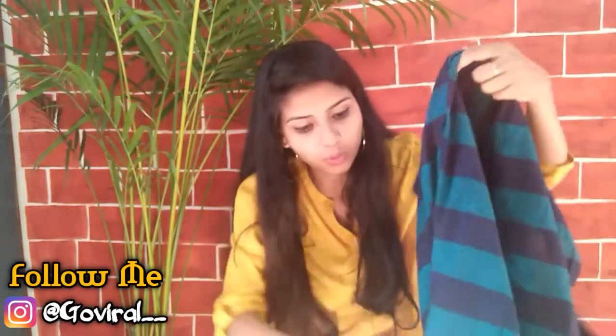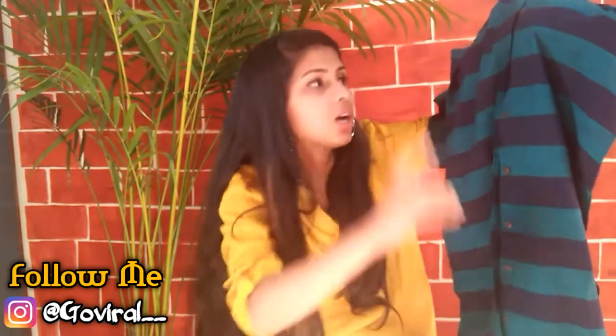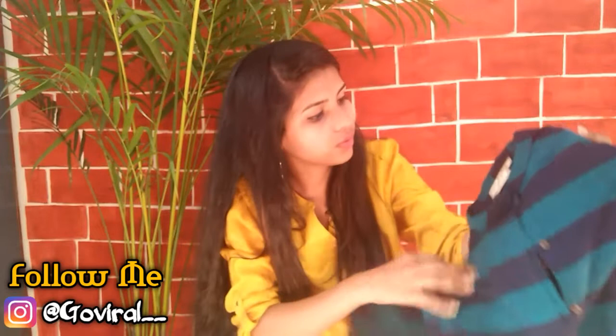The next thing is a kurta from Westside. If you follow me on Instagram you may have already seen pictures of this, as it's a button-down kurta that I use both as a shrug and as a plain kurta. I got this from Westside stores for 999 rupees. Follow me on Instagram at GoViral and I'll show you the looks.